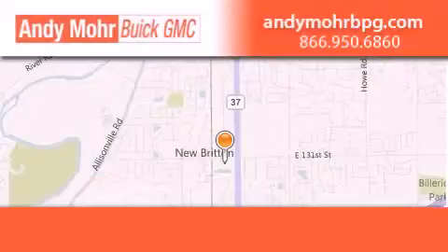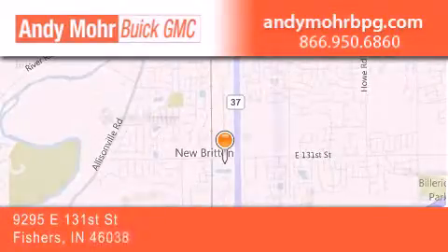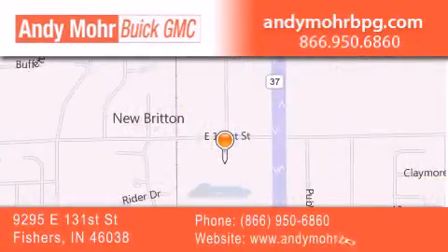Andy Moore Buick GMC is the place to find new and pre-owned cars and trucks in Indianapolis. You can search our new and used car inventory online, get new car pricing, and receive free no-obligation price quotes.